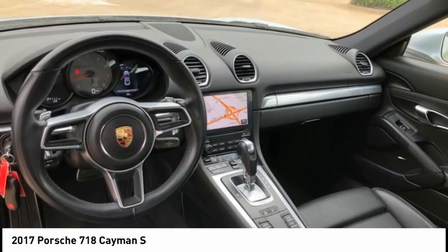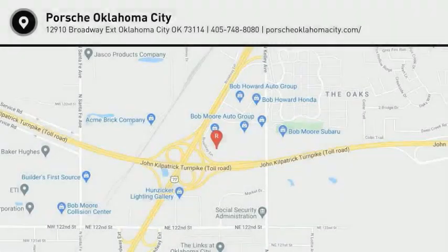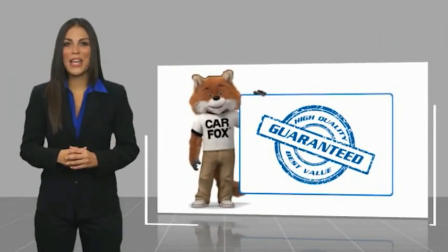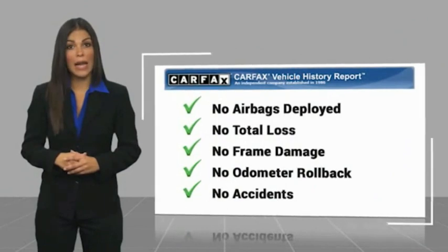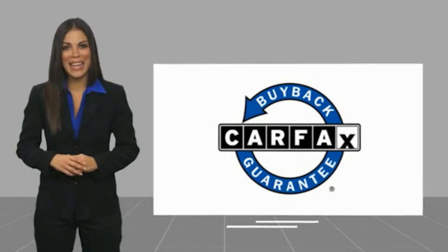This beauty is sure to make you the talk of the neighborhood, so call or drop in for a test drive today. Here's another high-quality vehicle with a Carfax Vehicle History Report. Be sure to find a complimentary copy of this report online or contact the dealership. This vehicle qualifies for the Carfax buyback guarantee.